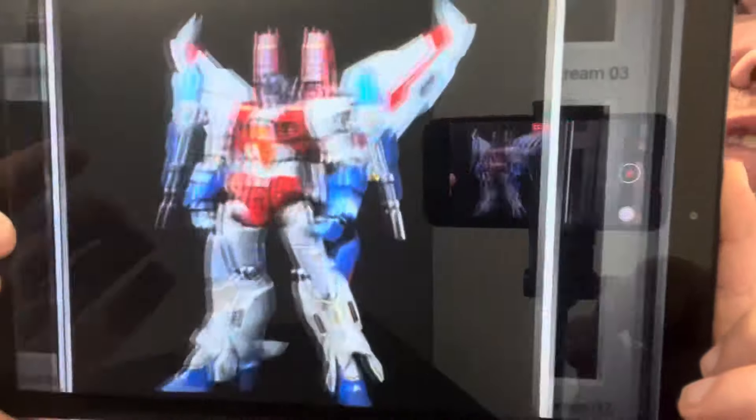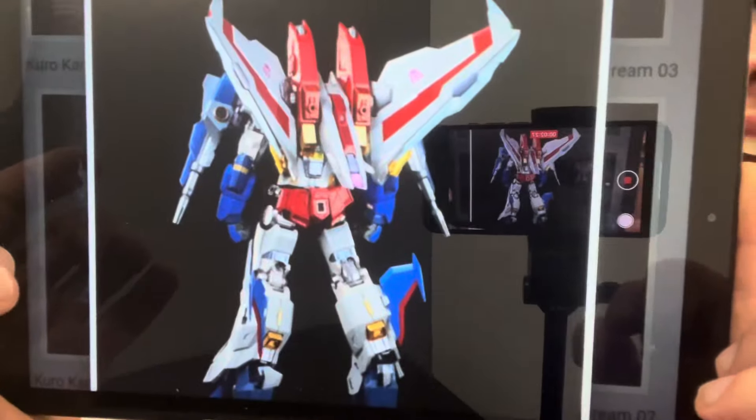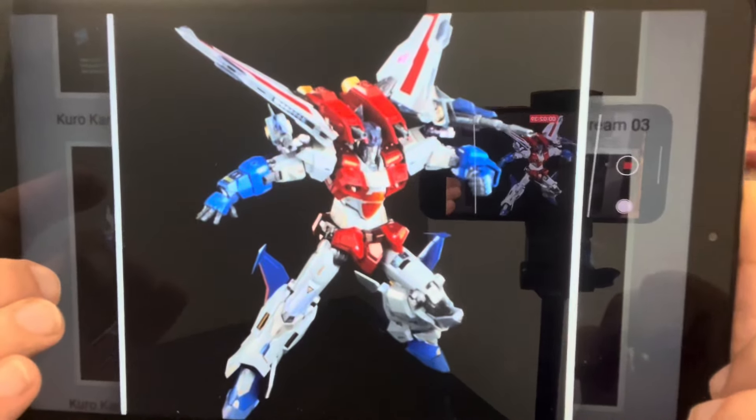If you want to see this without the glare, head to TFW2005 or the Flame Toys website. You've got your standard Starscream which looks incredible — the details are amazing, and once again it doesn't transform, it's just a highly detailed action figure. That version looks very much like the Armada version of him.